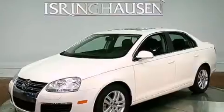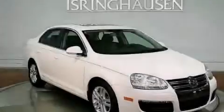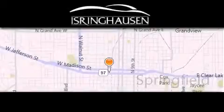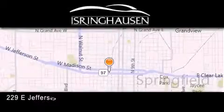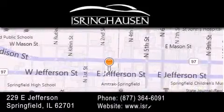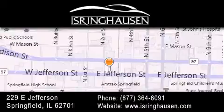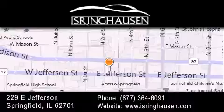We hope you found this video informative. Please contact us today. Thank you for considering Isring Housing Imports for your next new or pre-owned luxury vehicle. If you have any questions, please visit our website, give us a call, or stop by our dealership. We are conveniently located in downtown Springfield at 229 East Jefferson. We look forward to serving you.